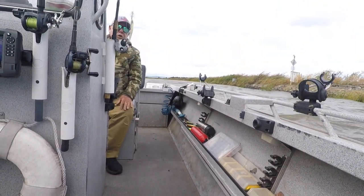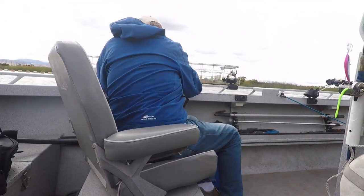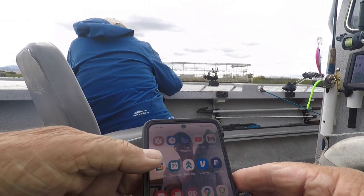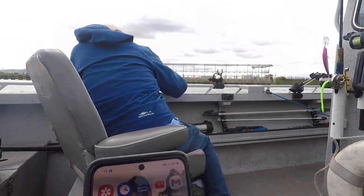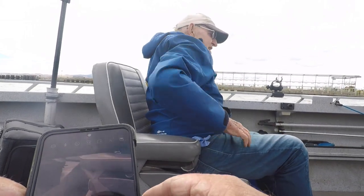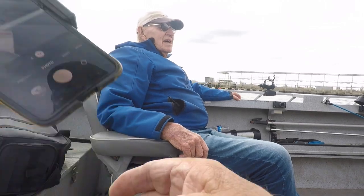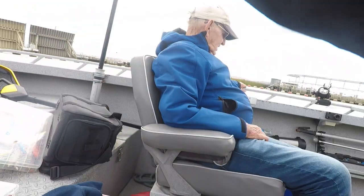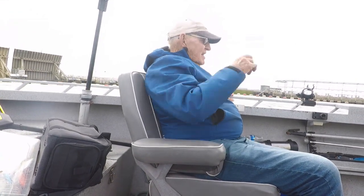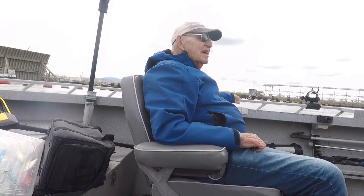Those gates are supposed to go down on the incoming tide, which is brought down to prevent the saltwater intrusion up into the Delta. Yeah, they haven't been operating this year. They're patrolled from Sacramento. It's open all the way through.